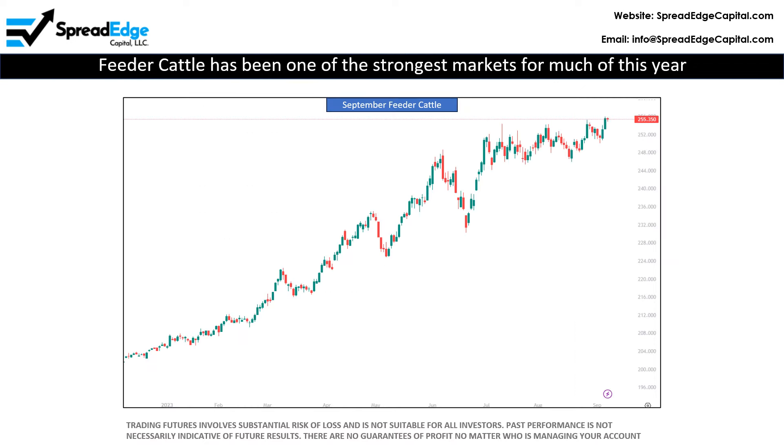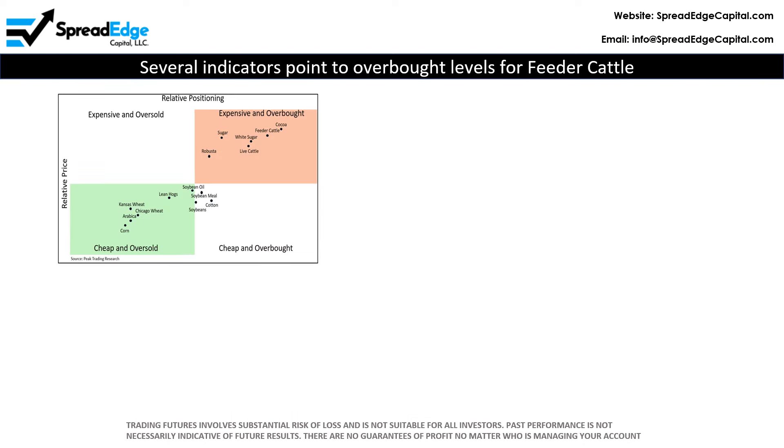Feeder cattle has been amongst the strongest markets in the agriculture complex. Any move back towards normalcy will greatly benefit the short spread price. Feeder cattle continues to be amongst the most overbought and expensive markets in the ag complex, and has been elevated for several months now, making it very likely to return to more normal levels over the term of this trade.